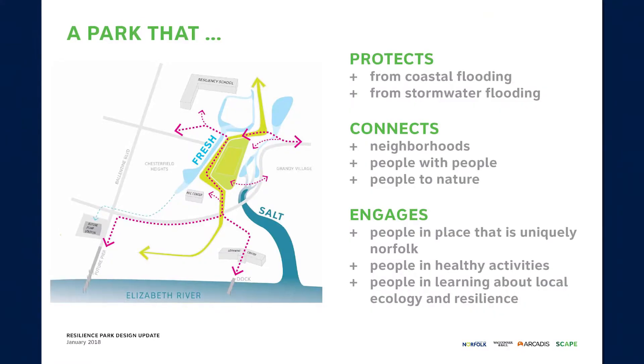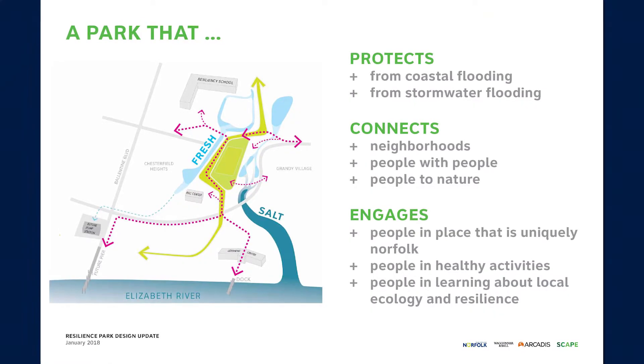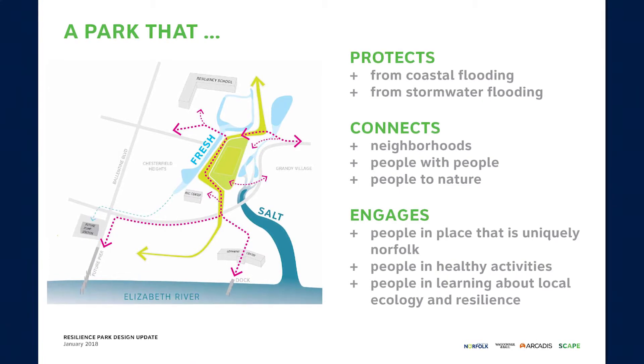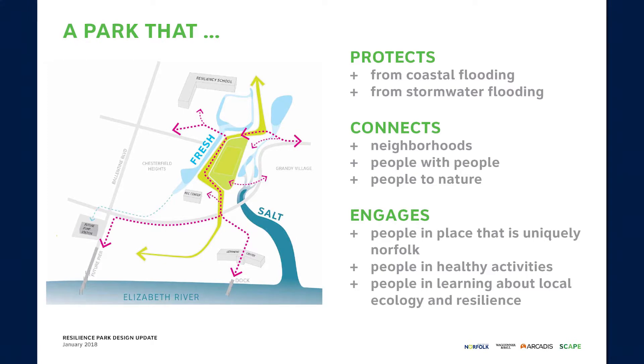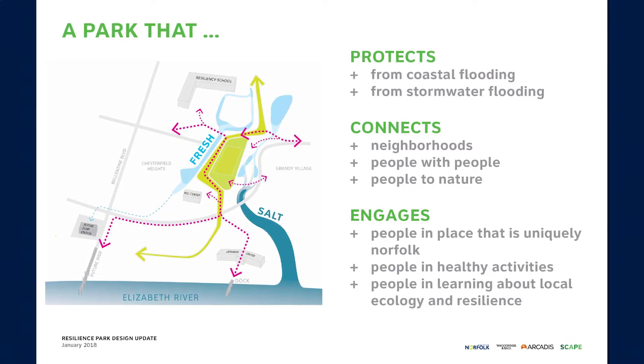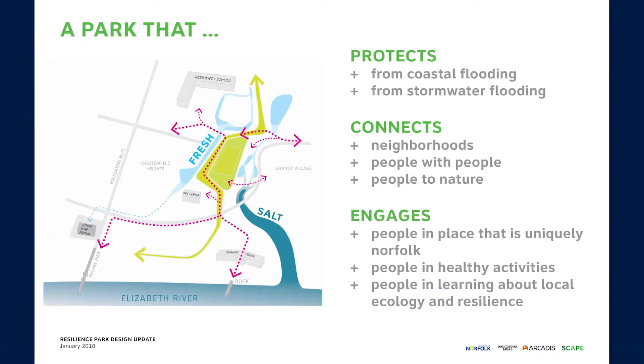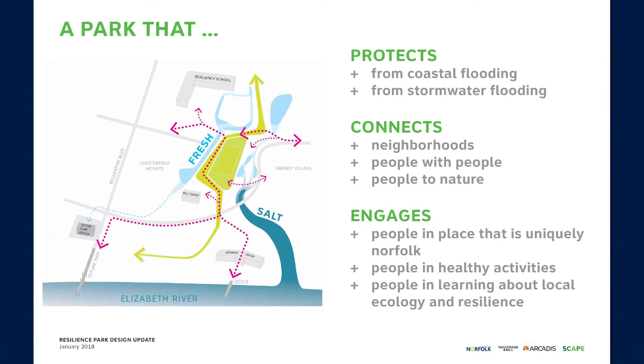This picture is so much more than figuring out what to do about flooding. As part of our resilience strategy, we want to make sure that open spaces are great places for the community to use. This picture shows how the park near Grandy Village is designed to provide protection, to connect people, and to engage residents.